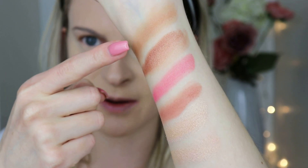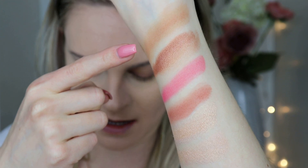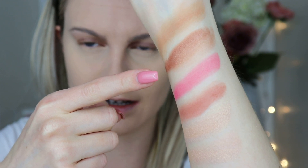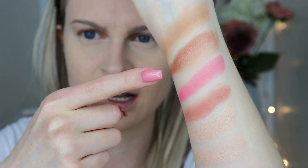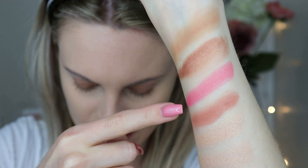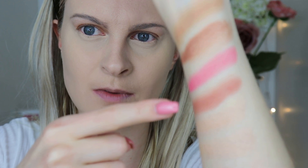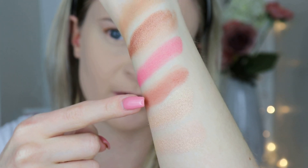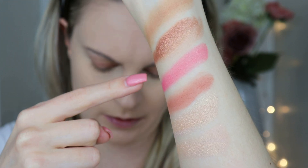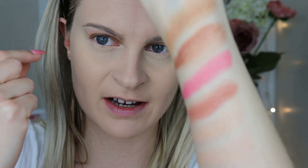At the top we have Sunny Honey, a bronzer for fair to light skin. Underneath is Tropic Like It's Hot, which is darker and has a bit of shimmer. Then there's Pink Wink, a beautiful bright pink blusher, and Pink Sand, which is a mauve-y kind of blush. I love putting Pink Sand on and then popping Pink Wink in the very center of my cheek.